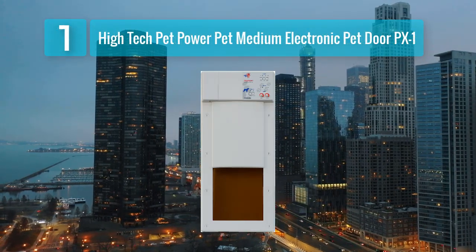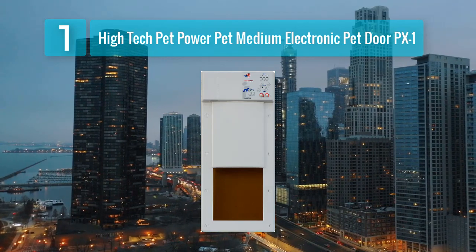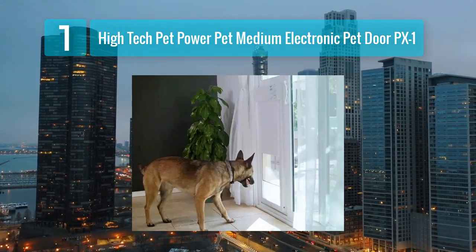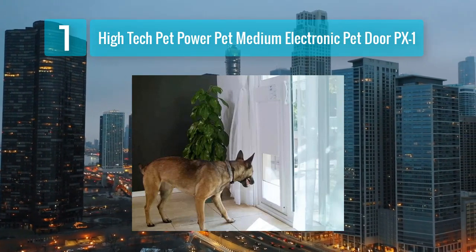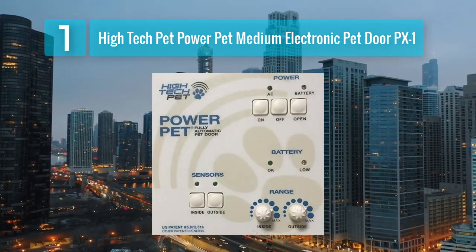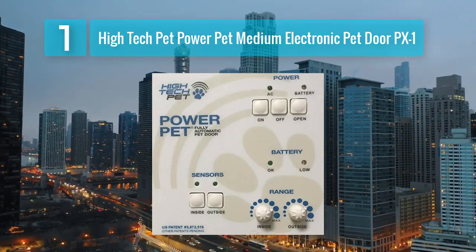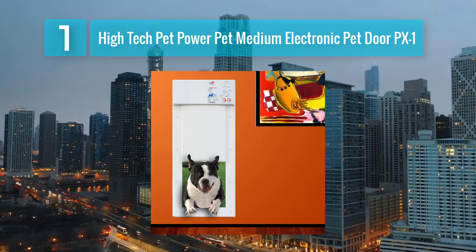Coming in at Number 1: High-Tech Pet Power Pet Medium Electronic Pet Door PX1. The High-Tech Pet Power Pet Medium Electronic Pet Door PX1 is a top-of-the-line sliding glass pet door designed for pet owners who seek a combination of security, convenience, and advanced technology. This electronic pet door is suitable for medium-sized pets and offers a range of features that make it stand out from the competition.